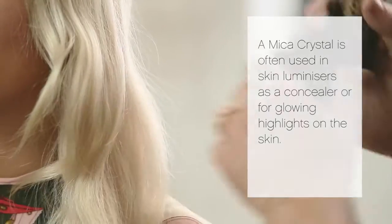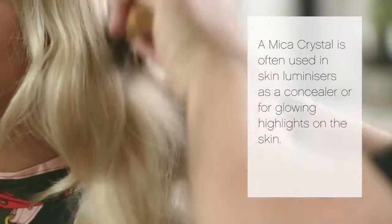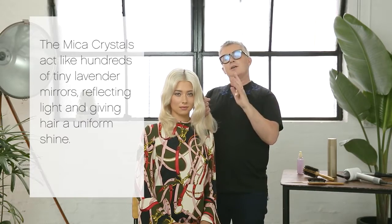I looked at skin luminisers and found a mica crystal often used as a concealer or for glowing highlights on the skin. The mica crystals act like hundreds of tiny little lavender and silver mirrors, reflecting light and giving hair a uniform shine.